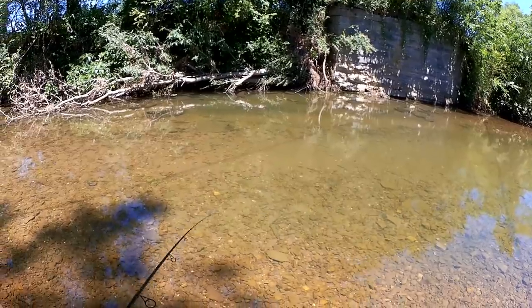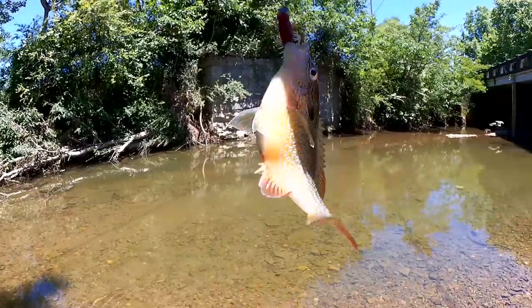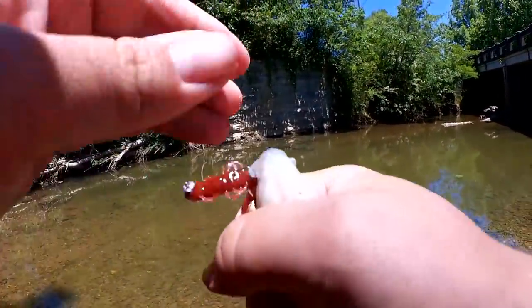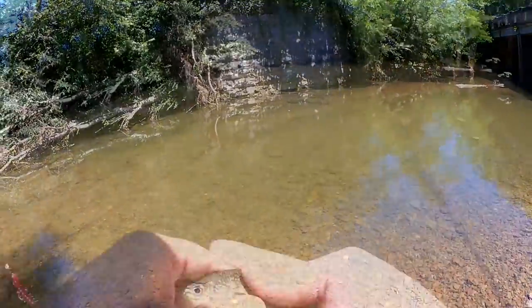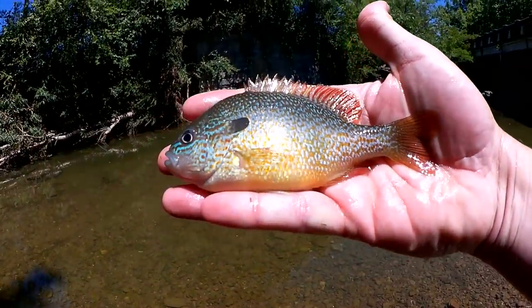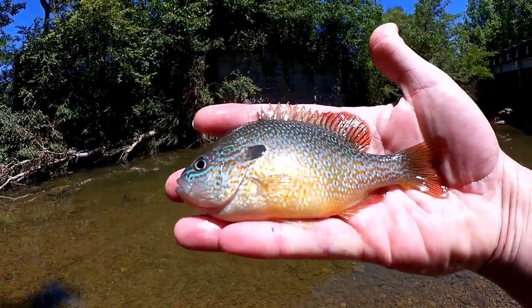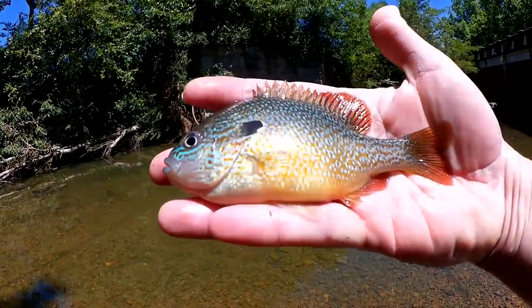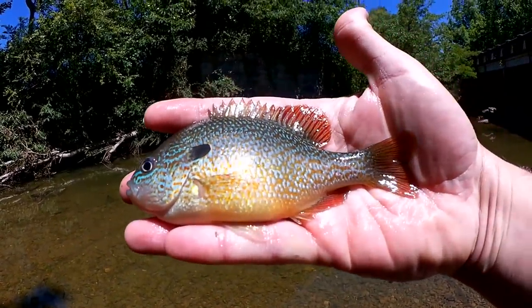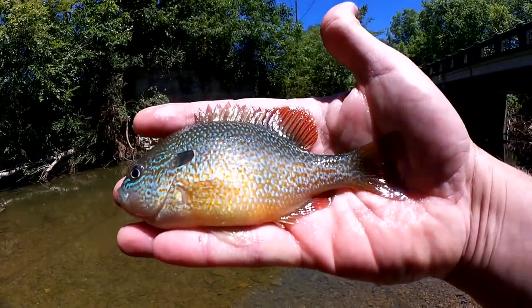Got another one! What do we got this time? This time we got a long-eared sunfish. Check him out — long-eared sunfish on a Helgramite. Good looking fish here, look at those orange fins. This actually might be a hybrid of some kind, maybe a green sunfish long-eared sunfish cross. Kind of hard to tell. Good looking fish though. Let's let him go.